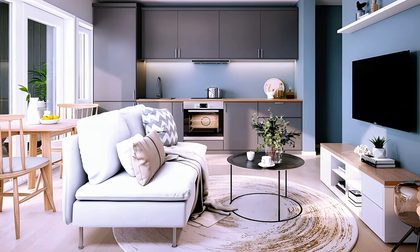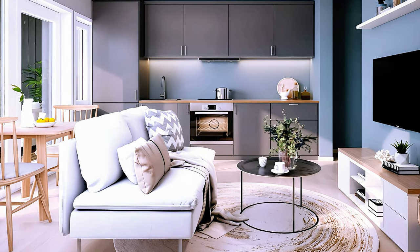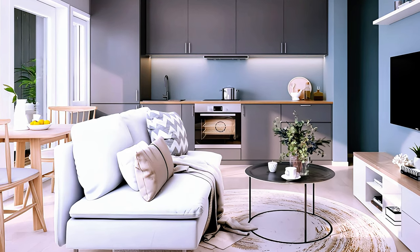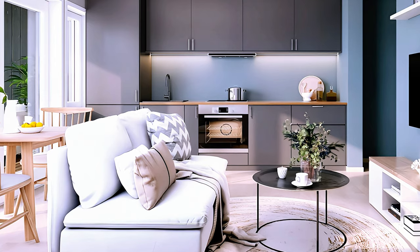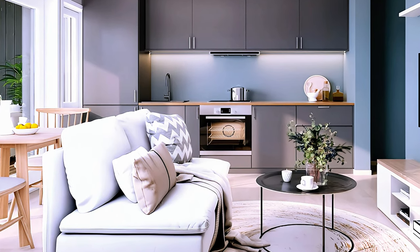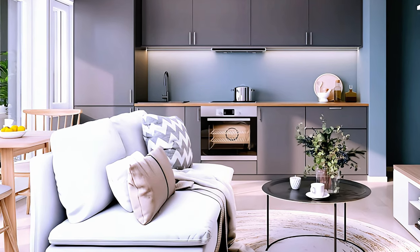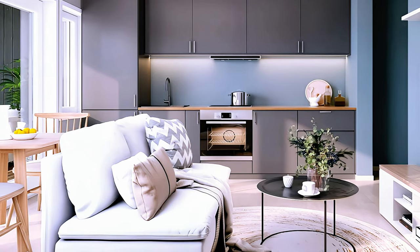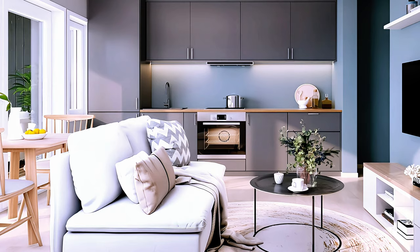Let's start our presentation with this design idea. A bright and cozy open space apartment with white walls and a sky blue accent wall. The hardwood floor adds warmth and texture to the space, while the floor-to-ceiling windows offer a lovely view of the backyard garden. The kitchen is compact but functional, with gray cabinets and a wood countertop along one wall.